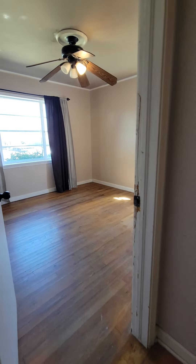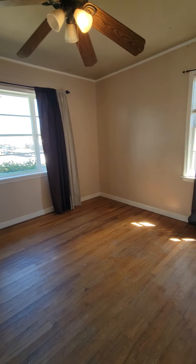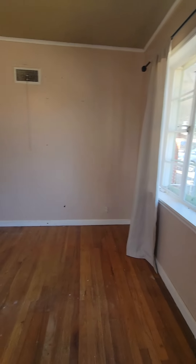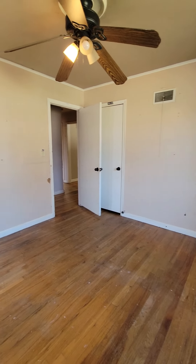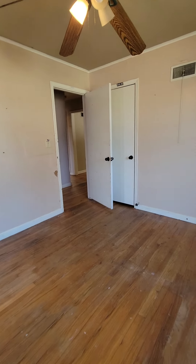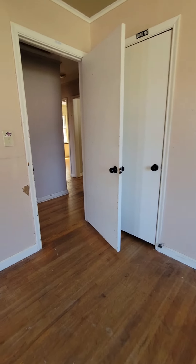This would be the primary bedroom. Throughout the home, you're going to need paint and trim work to be addressed. I would also replace light fixtures and handles, things like that.